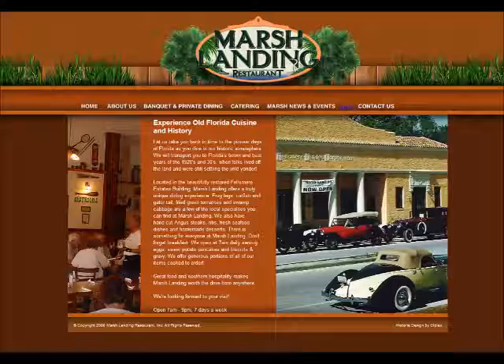Marsh Landing Restaurant, 44 North Broadway in historic Fellsmere, or visit marshlandingrestaurant.com. Marsh Landing, old Florida cuisine at its best.